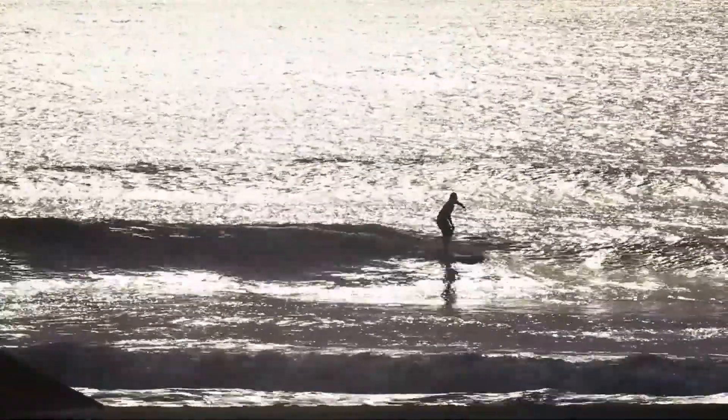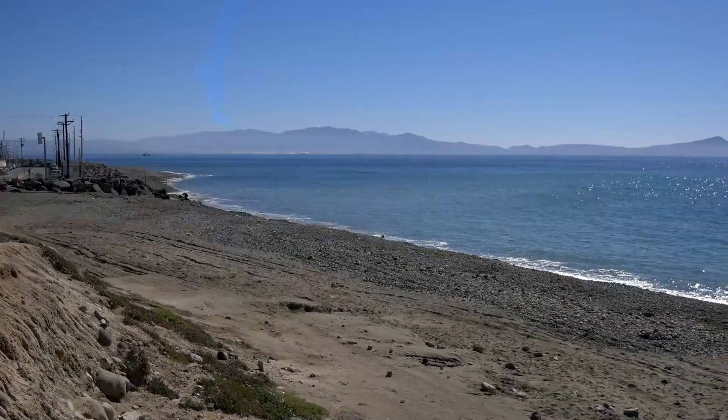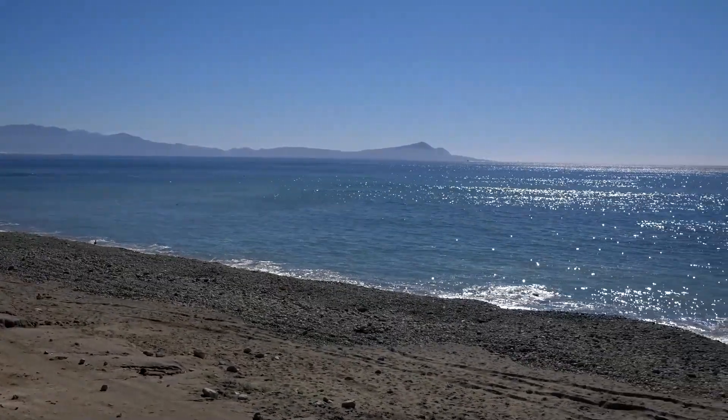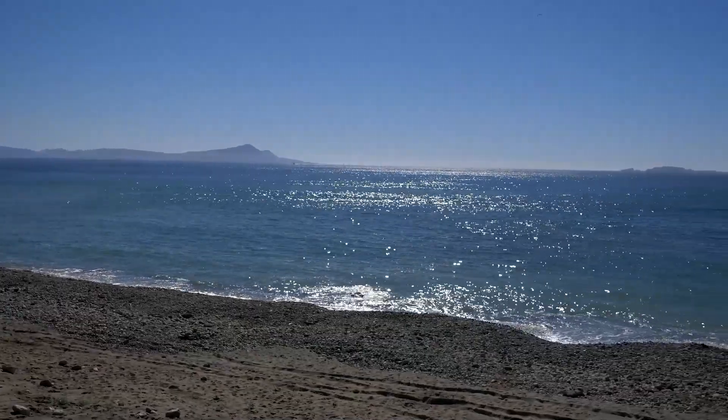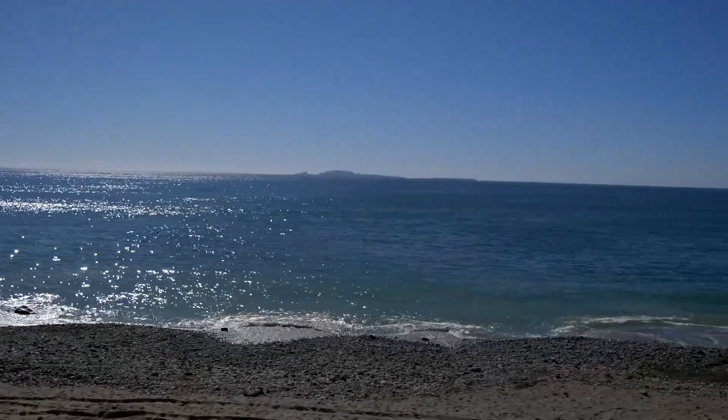We have Tres M's, but on the inside here we have another spot called Beans. Beans is really flat right now so you're not going to see anything, but actually on a big swell, Beans is a perfect longboard option here in Ensenada — a perfect little wave that just breaks, really chill.